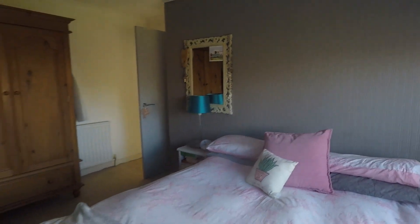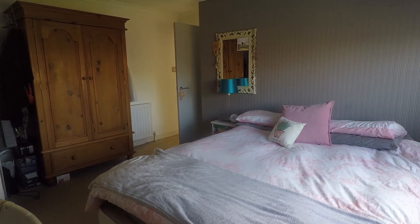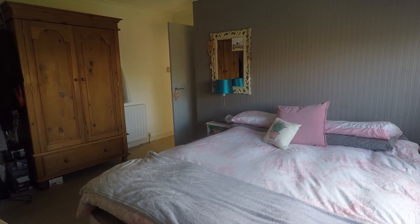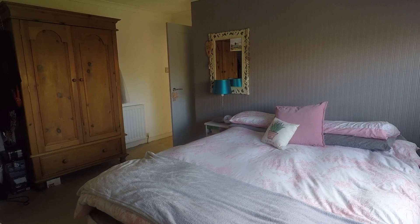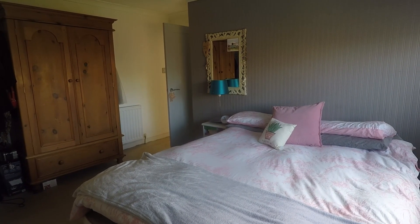Overall, a really nice sized property, well presented throughout and in a very highly desirable location. This concludes our Pinkmove video tour. If you're interested in viewing this property, please contact a member of the Pinkmove team today to book an appointment.